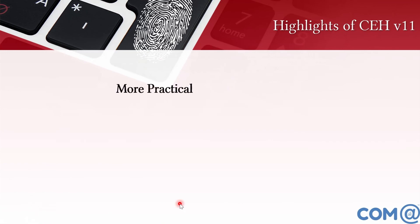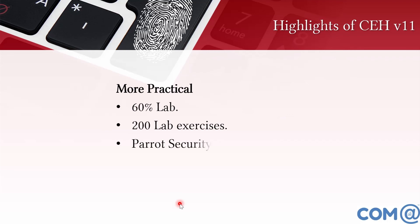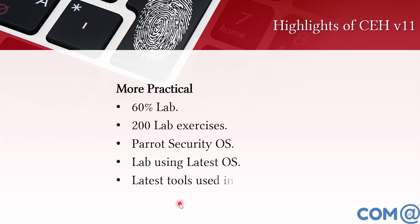CEH version 11 is more practical compared to version 10. More than 60% of the content is practical lab work, with more than 200 lab exercises included. By practicing these 200 lab exercises, you can become very comfortable and confident in ethical hacking.